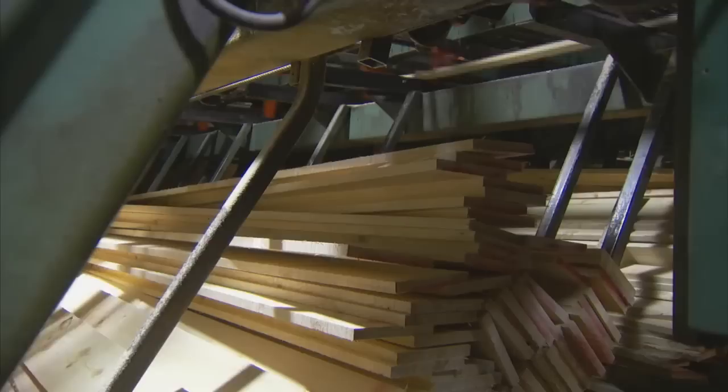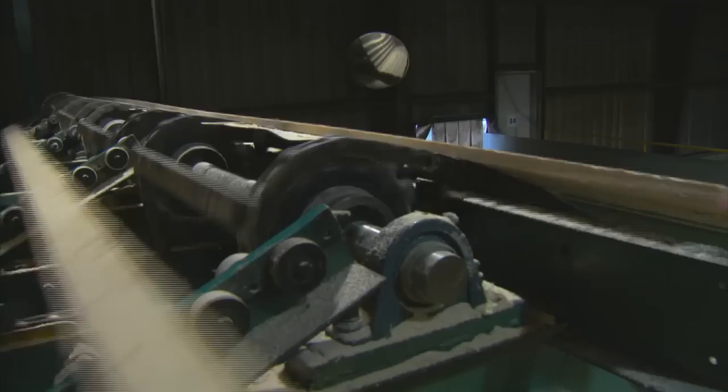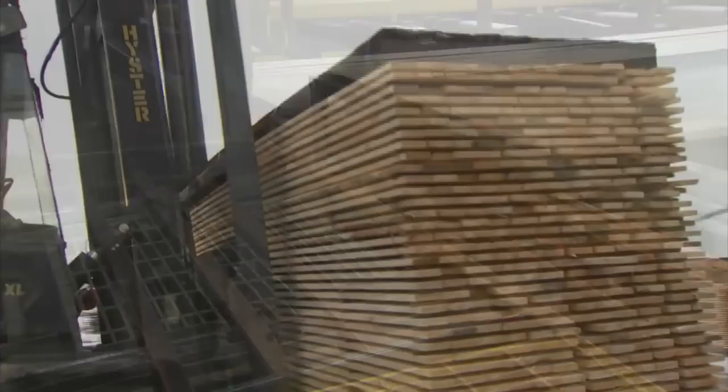Single boards are scanned and then trimmed to standard lengths. Now, down the rainbow chain and up the hill to be sorted. Using the data from the trimmer, the horizontal sorter assigns each board a bin. The boards are conveyed down the line until they're dropped in their bin. Full bins are dropped to a chain called the waterfall, and fed to the unscrambler, which separates the boards and sends them to the stacker. Kiln sticks are placed between each layer of boards in the stack to assure uniform drying.